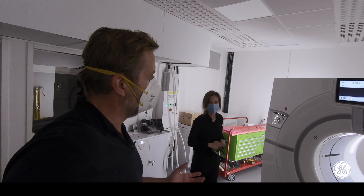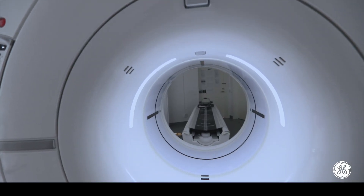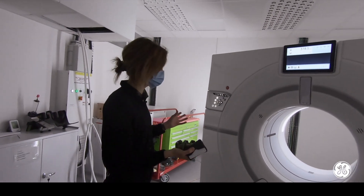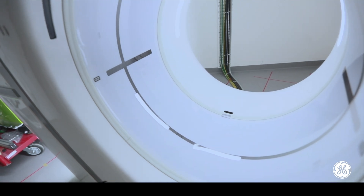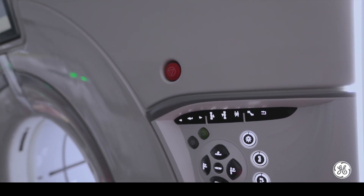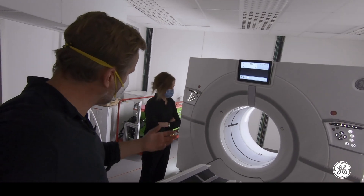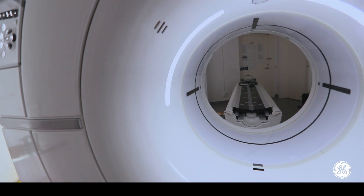Moa, this looks like a normal CT — what's different? From the outside, it is a normal CT. What we did was take this and replace the detector with our deep silicon photon counting detector. The rest is pretty much intact. And why is the detector the game-changer? What is it about that capability that will revolutionize CT?